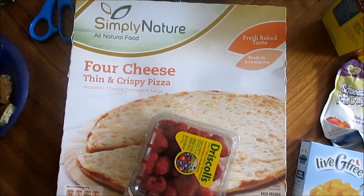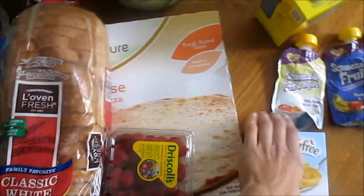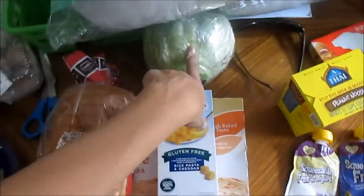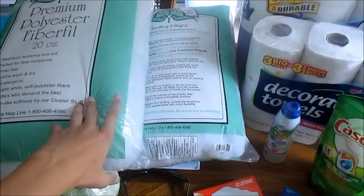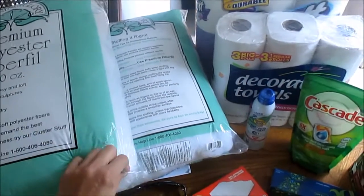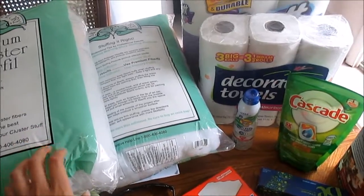And then I got some of the Simply Nature four cheese pizza — we've had that before and it's really good. I also got some lettuce. Then from Walmart I got two more packs of cotton to restuff our couch cushions.